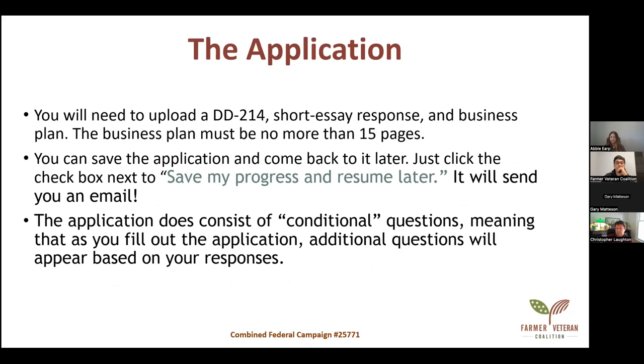There are three things you'll need to attach with your application. First, a DD-214 — make sure it's redacted and that it includes your characterization of service, which is usually number four. Second, a short essay response: a one-page maximum, one-paragraph essay. The prompt is: 'Describe how your military service has helped you in the food and farming industry and what other life experiences have led you to choose a career in agriculture.' And of course, the business plan.